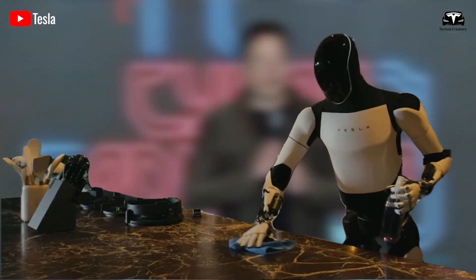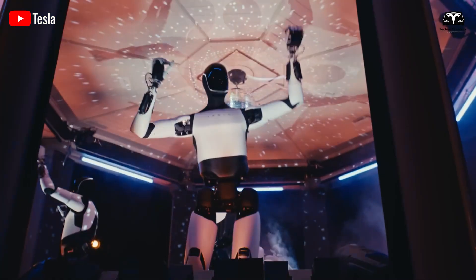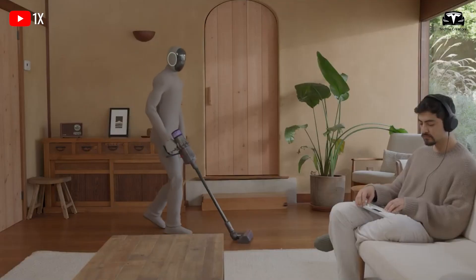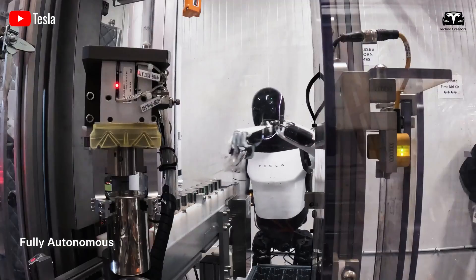Musk envisions Optimus as a versatile companion capable of tidying homes, watching children, mowing lawns, walking dogs, and potentially manufacturing goods or providing services.